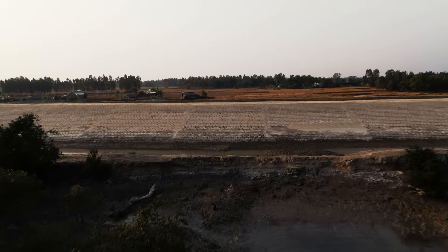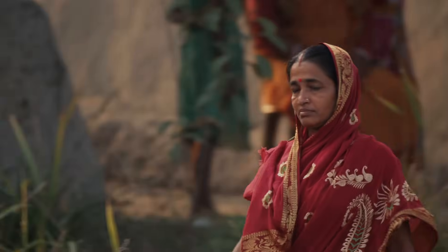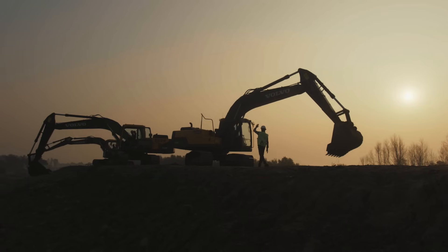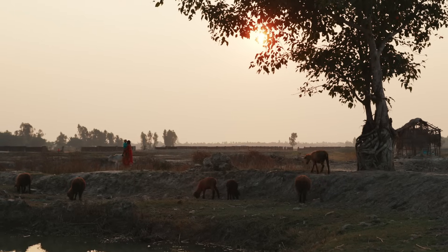All around the globe, similar construction measures are being taken to prepare our world for changing living conditions. The embankments in Sundarbans are only one example of how engineering and construction equipment are being used to face future challenges.